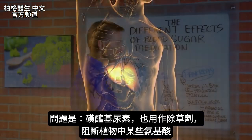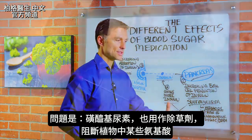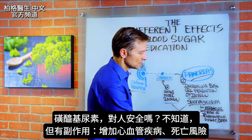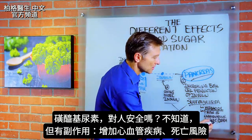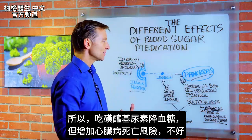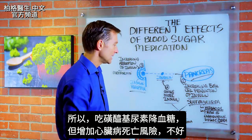The problem with this medication is that they also use it as an herbicide, because it blocks certain amino acids in plants. So is it safe for humans? Well, there are definitely some side effects — one being an increasing risk of cardiovascular disease and death. That's actually the warning on the label. So here you are trying to regulate your blood sugars, but it's increasing your chance of dying from a heart attack. Not good.